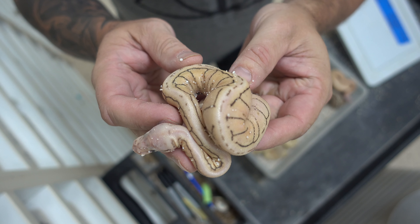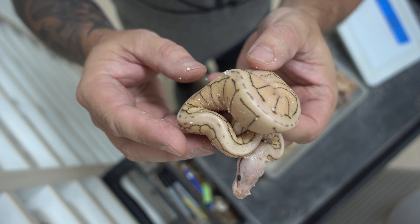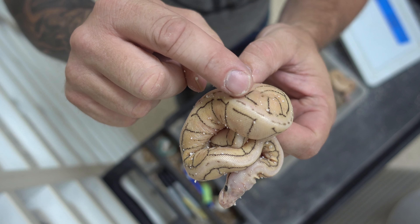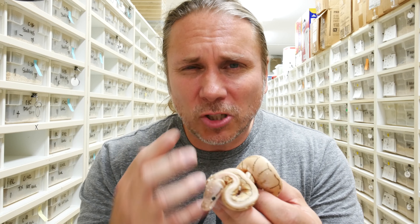We bred a pastel ivory — which is a white snake, the super version of yellow belly — to a spinner, which is a pinstripe spider. Now you should really get pinstripe yellow bellies, spider yellow bellies, and spinner yellow bellies, but that's not what happened. We got some crazy stuff, and I'm not exactly sure how to explain it. Let's get started by looking at this animal here.